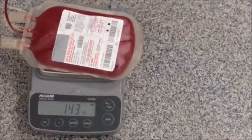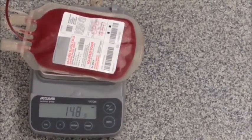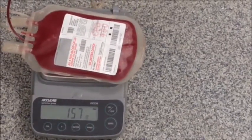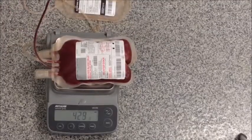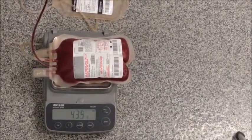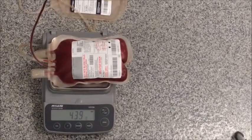You can see the numbers rapidly going up on the scale showing how many cc's of blood have been collected. We collect 450 cc's of blood from large dogs. We are almost done with Leela's donation.